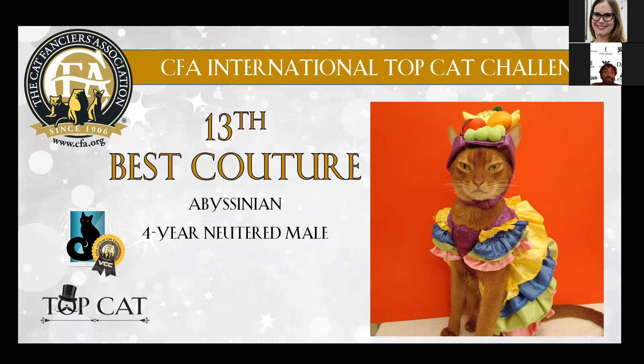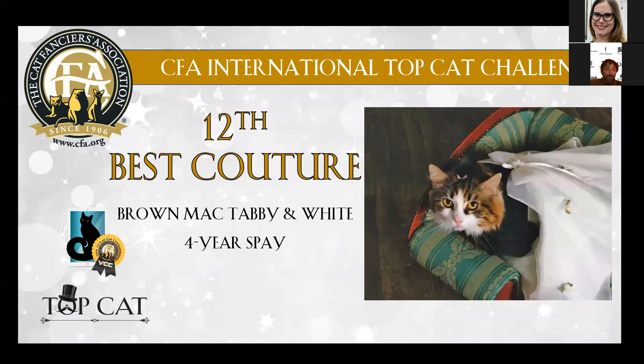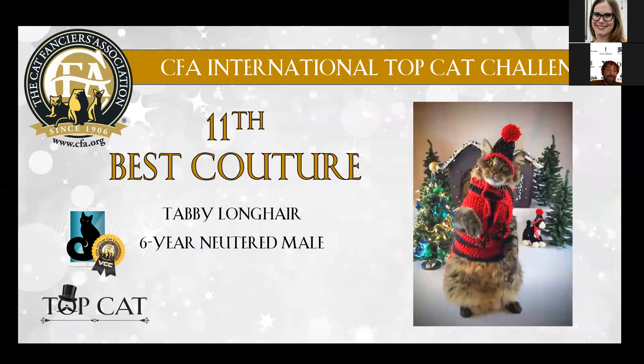Then we go to number 13, which is a nice Abyssinian, four years old, neutered, with this cute dress and top — it was just wonderful. Then we go to number 12, which is this beautiful brown mackerel tabby-and-white cat. The dress was just outstanding with the little sofa. It was so cute.